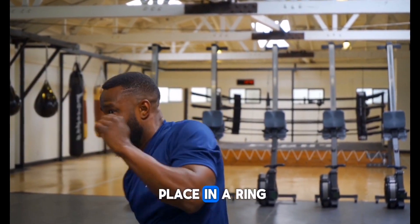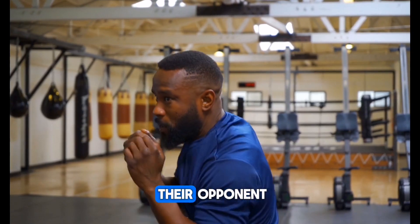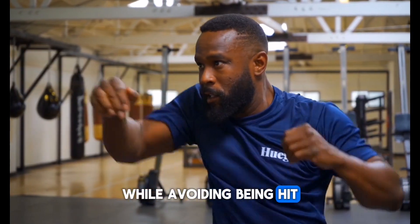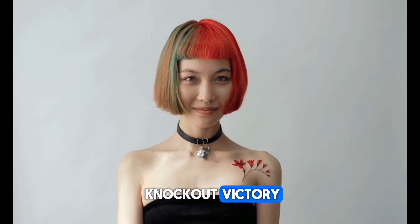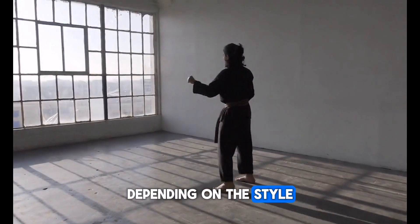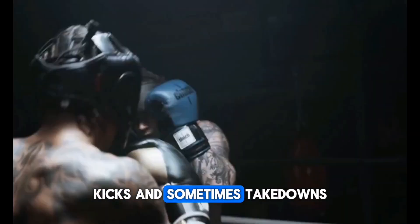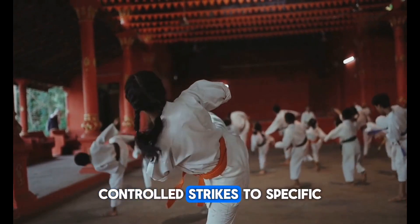Four: Competition rules. Boxing matches usually take place in a ring, and participants aim to score points by landing punches on their opponent while avoiding being hit. Knocking an opponent down for a count of 10 results in a knockout victory. Karate competitions can vary depending on the style, but they generally involve strikes, kicks, and sometimes takedowns, with points awarded for clean, controlled strikes to specific target areas.